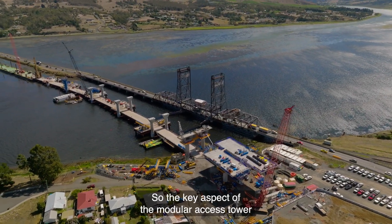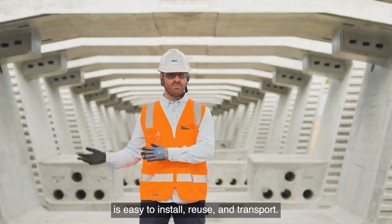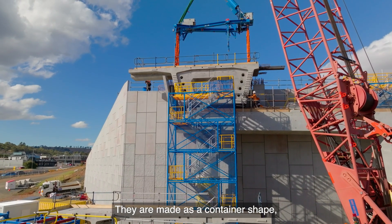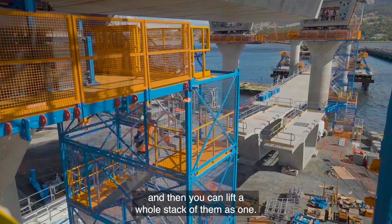The key aspects of the modular access tower are easy to install, reuse and transport. They are made as a container shape, very easy to stack onto each other, and then you can lift a whole stack of them as one.